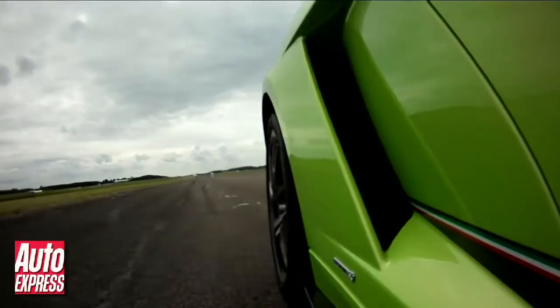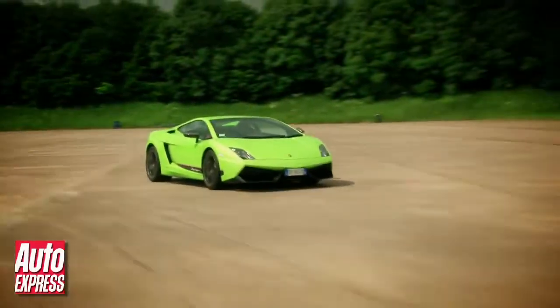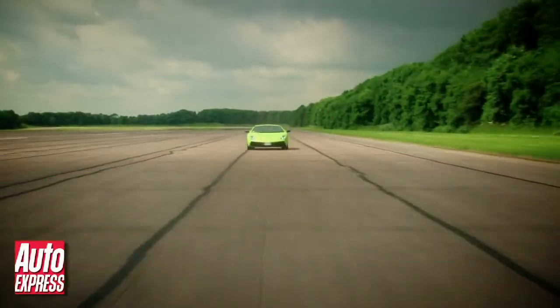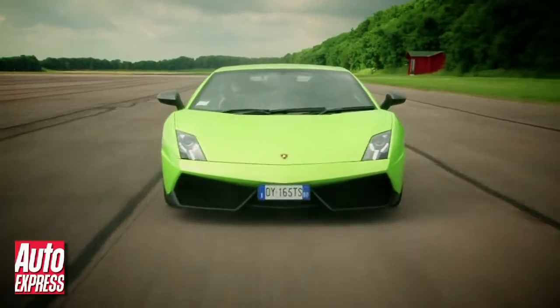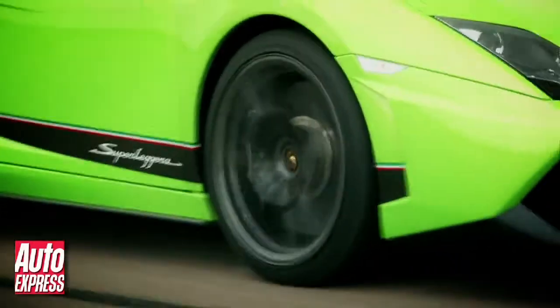If you're brave enough though, 202 miles an hour is possible and while this may be the same top speed as the standard Gallardo, the Superleggera is slightly sharper around the track thanks to its firmer suspension and competition tyres.